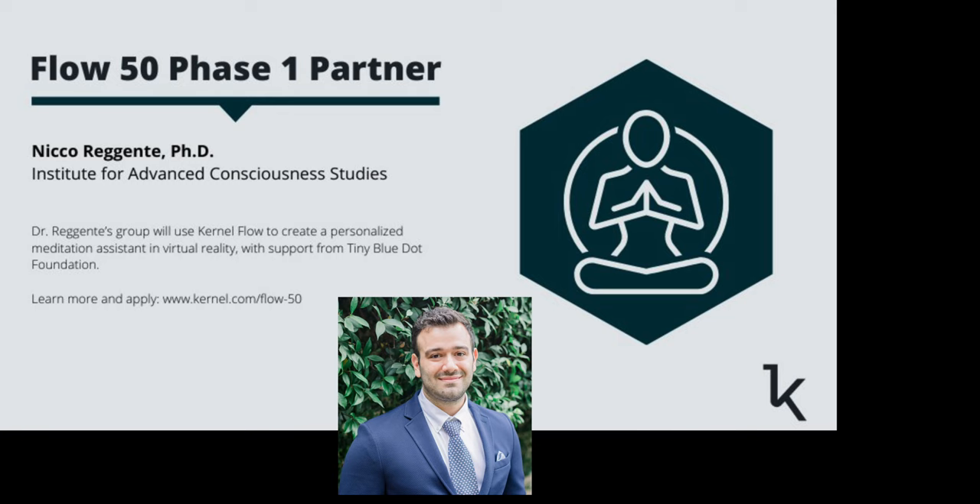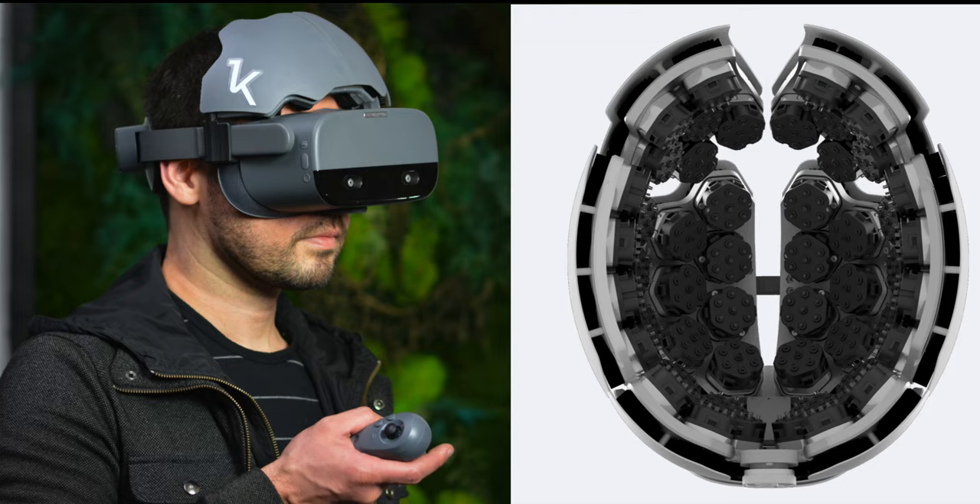First, we have Dr. Nico Regente, who earned his PhD from UCLA with a focus on using virtual reality and fMRI to improve the memory of research subjects. He will be using the Kernel Flow device to create a virtual reality meditation experience through neural feedback.